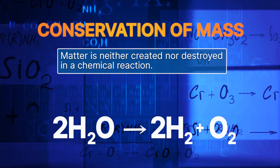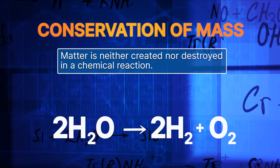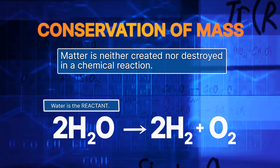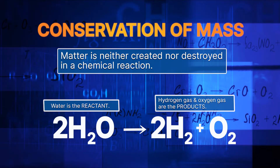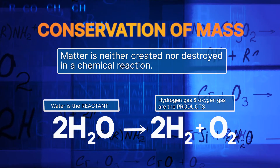The law of conservation of mass states that matter is neither created nor destroyed in a chemical reaction. This means that the number of atoms on the reactant side must be equal to the same number of atoms on the product side of the equation. Notice how once balanced, the number of atoms in the reactants is equal to the number of atoms in the products.